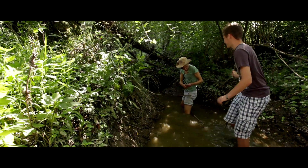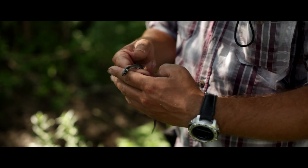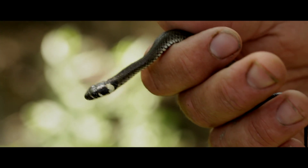These guys have just found this lovely grass snake. You can tell it's a grass snake because there's a yellow collar around its neck.